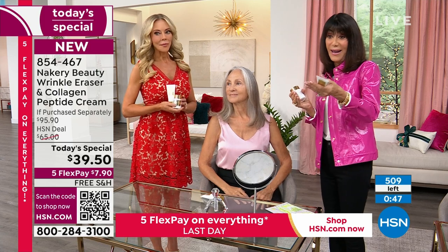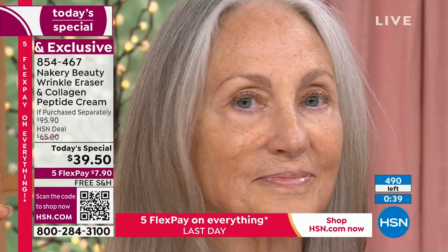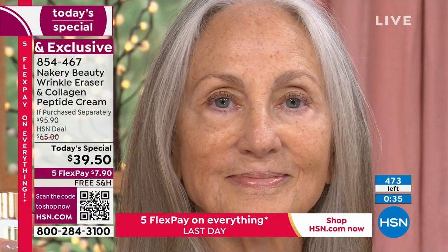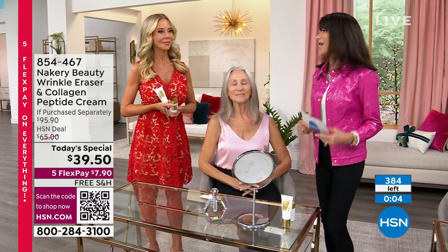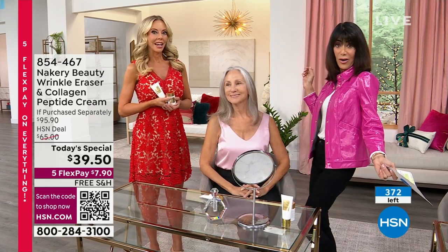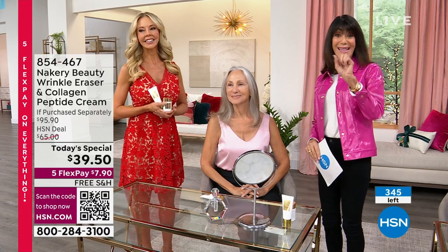Item 854-467 — no auto ship, so you're welcome to treat yourself to as many as you can. One more look at Donna Kay before we say goodbye. If you're like Donna Kay with the bags, she now looks like her younger sister. She said she's never going anywhere without this. It is absolutely going to be a sellout. Thank you, Liz, I love you so much.